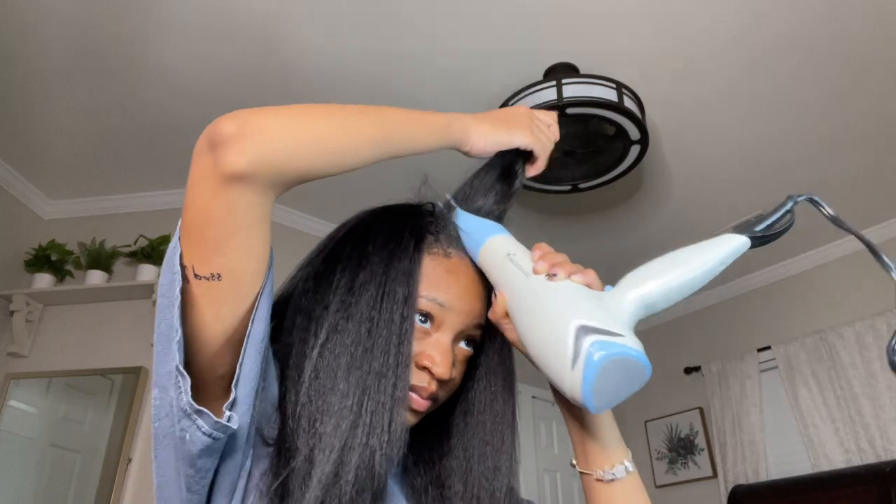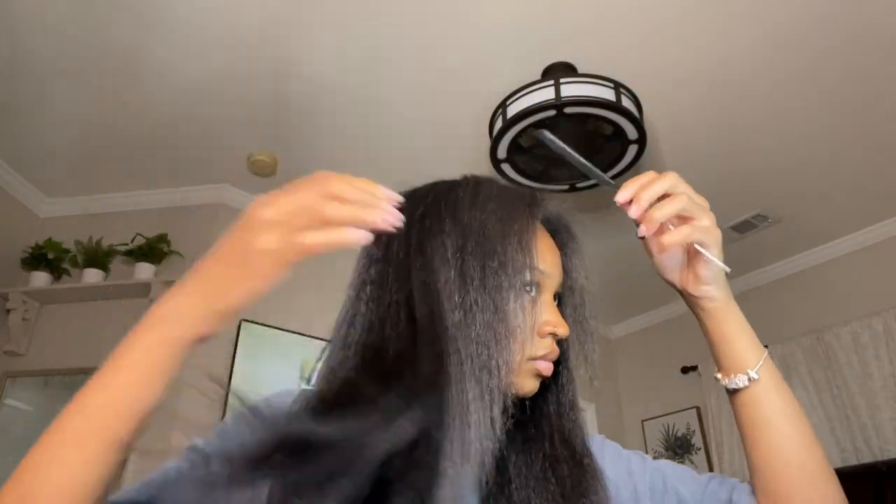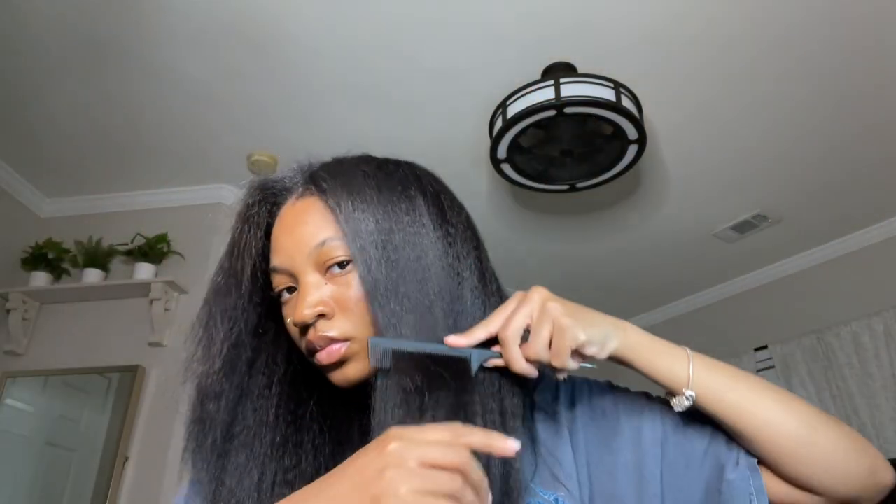Y'all, please look at the blend. My secret is I started getting kinky straight hair. The texture blends with my hair texture so beautifully. Chef's kiss, literally — this changed the game for me to make my wigs look like a silk press. I still do Brazilian hair and everything, but the kinky straight hair is going to win every time. Please look at the blend. This is just the blowout — the proof is in the pudding.